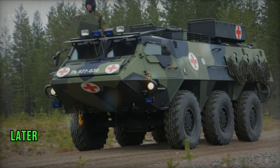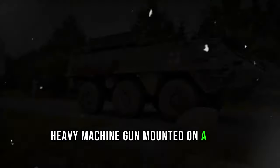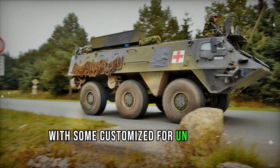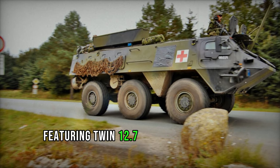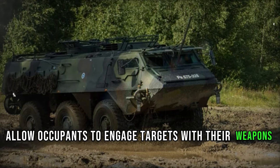Initially unarmed, later versions were equipped with a 12.7 mm heavy machine gun mounted on a ring, with some customized for UN missions featuring twin 12.7 mm mounts or small turrets. Firing ports allow occupants to engage targets with their weapons.